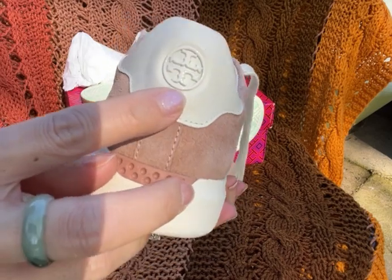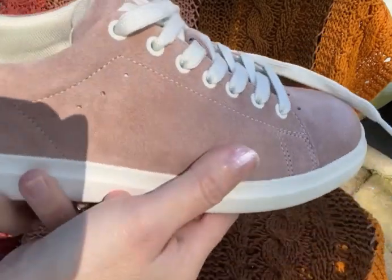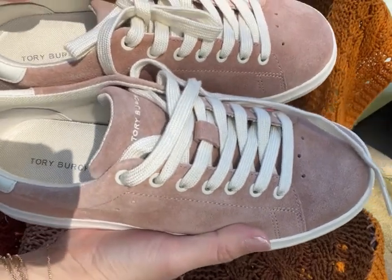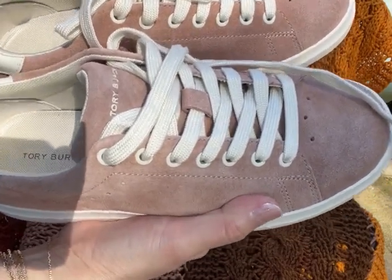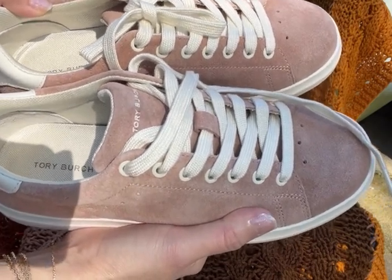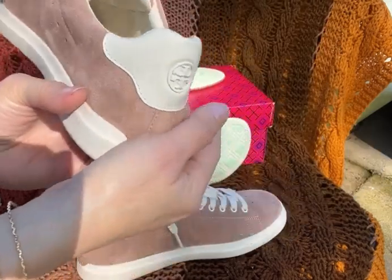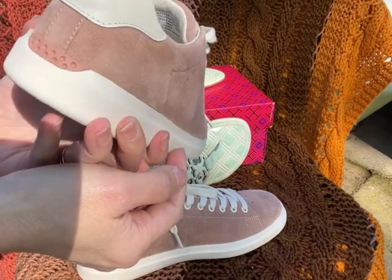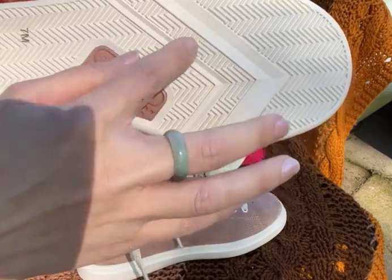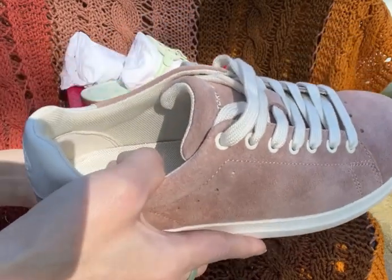On the back it has the Tory Burch logo. I like this sneaker compared to others from Tory Burch because it doesn't look too obvious or showy with the branding. It doesn't have logos all over the place — I prefer a minimal logo, and this one delivers that.